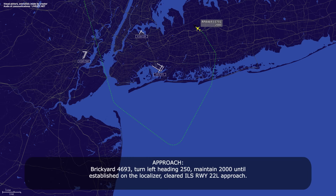Brickyard 4693, turn left heading 250, maintain 2000 until establishing the localizer, cleared ILS runway 22L approach.